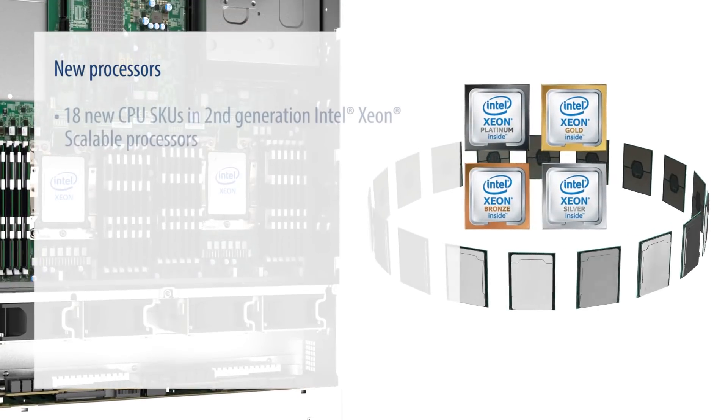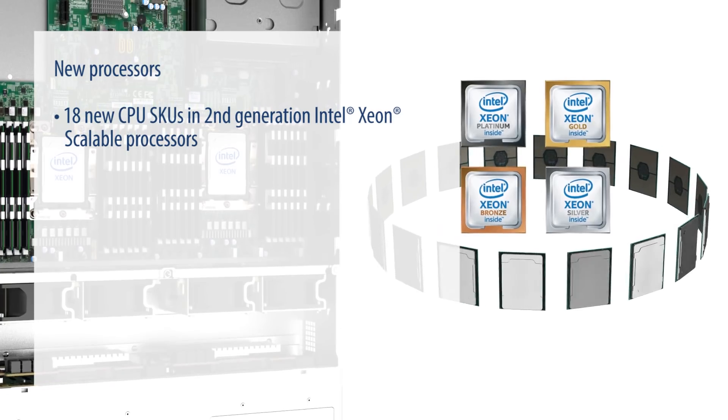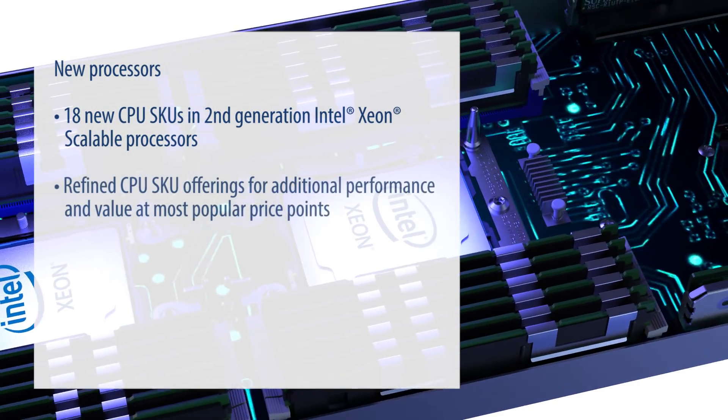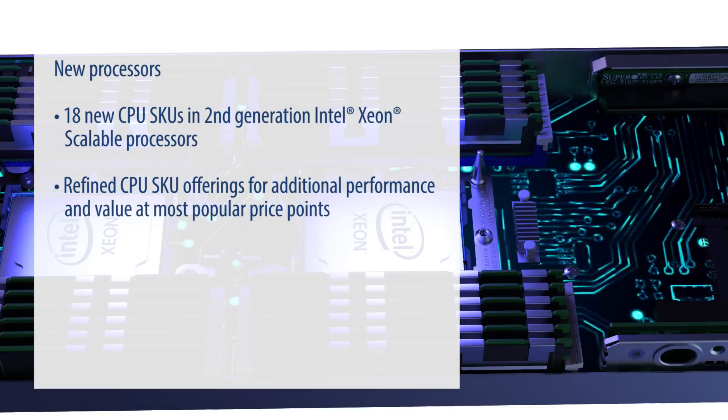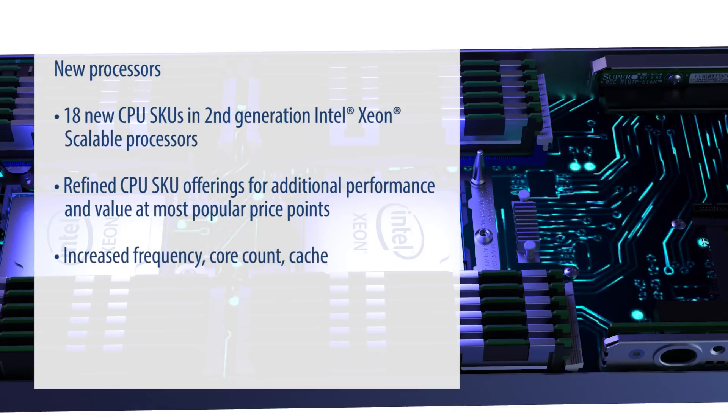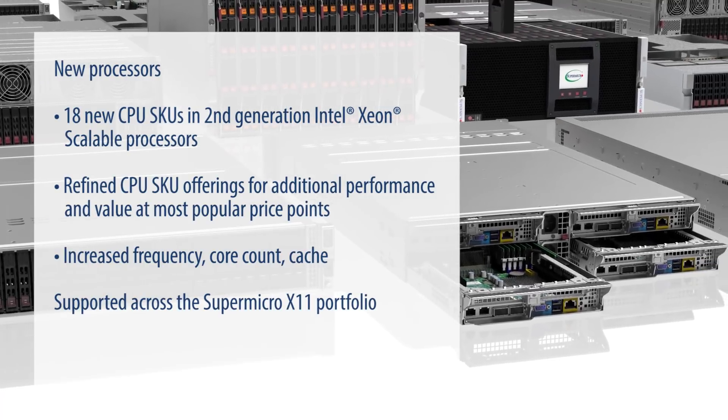18 new CPU SKUs in the second-generation Intel Xeon Scalable processors offer refined options for additional performance and value at many of the most popular price points, with increased frequency, core count, and cache — all supported across the Supermicro X11 portfolio.